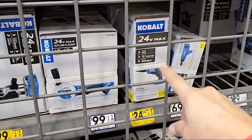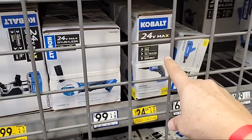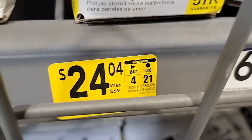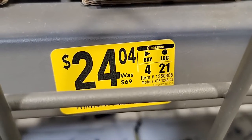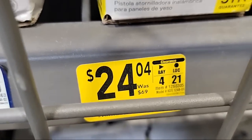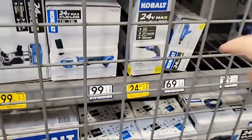We have a friend who lives locally here who's been driving us around, which is really cool. So this is the one you want to try to get — the drywall gun. It was $69 but DeWalt's version was even more. The item number is 1260305. I bought the last one at my store.